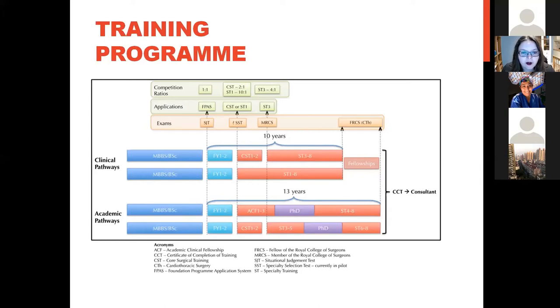This is what the training program looks like, though it's slightly out of date. After your medical school degree and foundation program, there are two pathways of entry: ST1 application, or core surgical training years one and two and then applying for ST3 entry. As of August 2021 there are plans to shorten the training to seven years. By the end of CST2 or ST2 you need your MRCS, and by the end of ST8 you need your Fellowship to the Royal College of Surgeons in cardiothoracics.